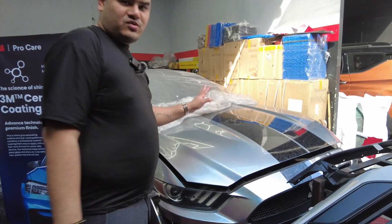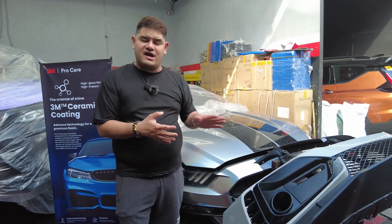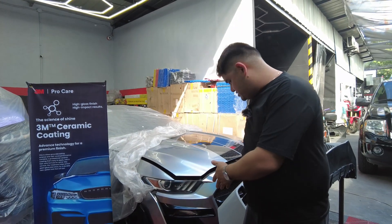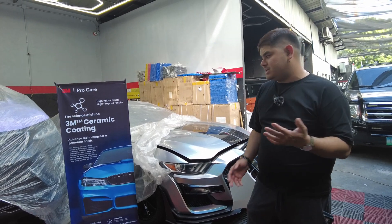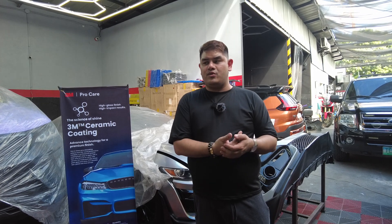Next is this Ford Mustang. The original color is black, but the paint got damaged during the pandemic from sun exposure. The owner asked me to refresh the look, so I converted it into a GT500 Shelby look. It's a 2017 but it now looks like a brand new GT500 Shelby. You can order this conversion too — visit our shop or check our Facebook page or YouTube channel.